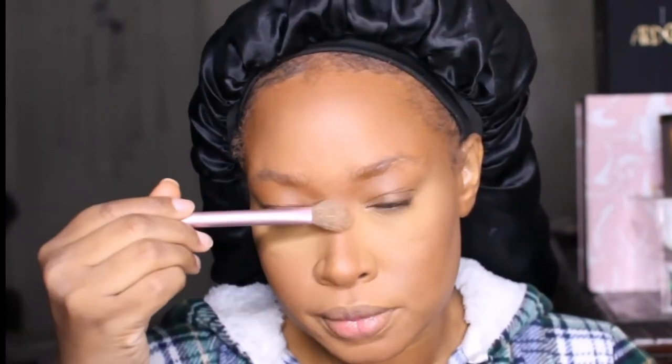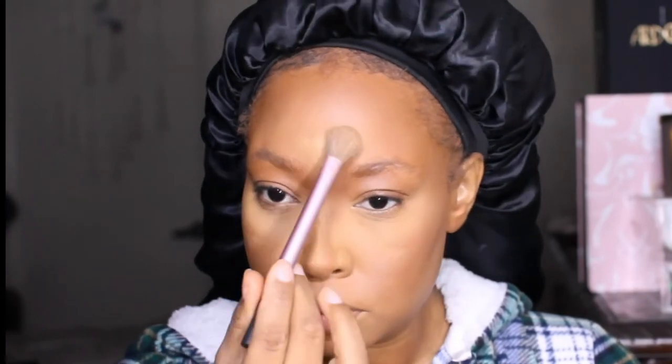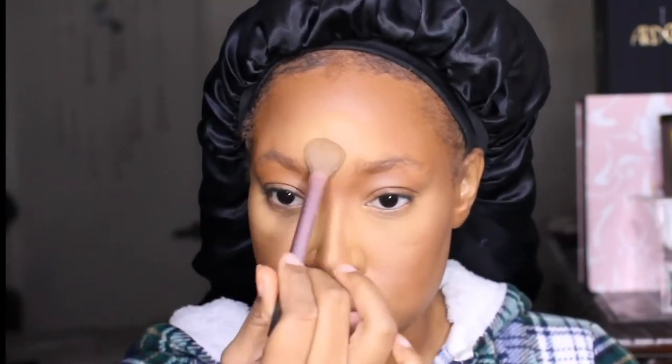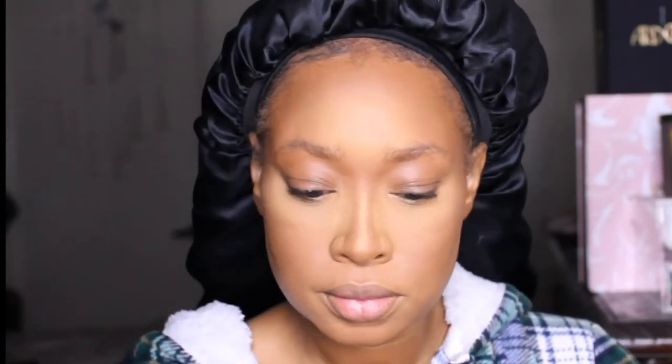Now I'm going in with this Flour powder from The Crayon Case in the color Plantain — it's a yellow-base powder. I put that underneath the eyes to set everything and make it look seamless. The color is close to my complexion so it's not adding a huge brightening effect, but it is setting everything. I go in with a color a little brighter than my under-eye but close to my complexion first, then contour, then go back in with a lighter color as a brightener. I use three setting powders because I have oily skin — if you don't have oily skin, the pre-mattifying step is not necessary.